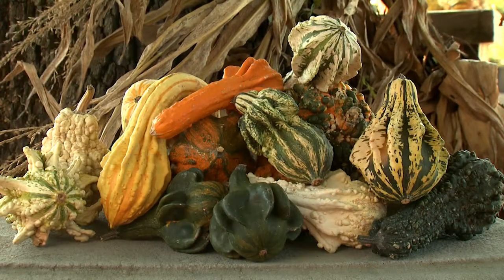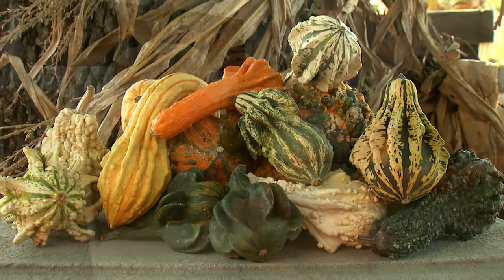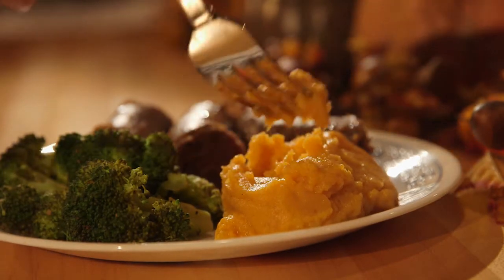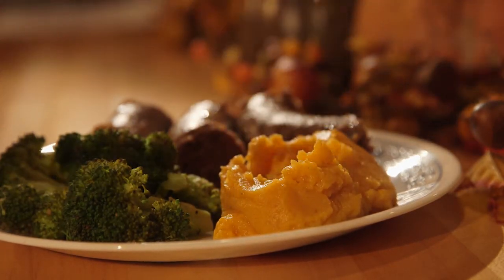Pumpkins, gourds, and squash make great fall decorations. I love these unique stacks using flat Cinderella pumpkins. But besides decorating, did you know these beautiful pumpkins are also edible?